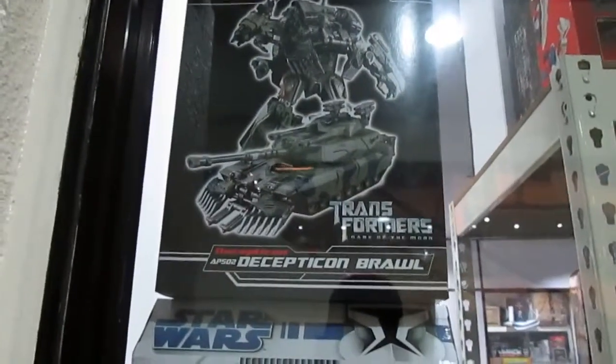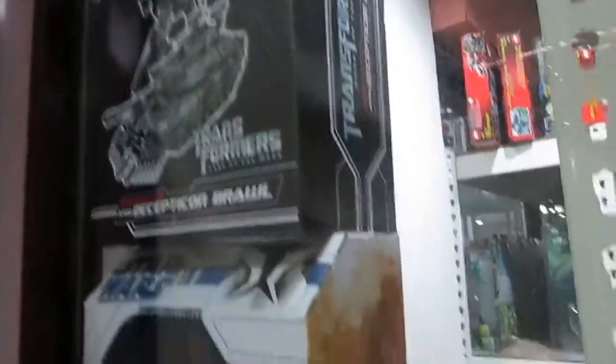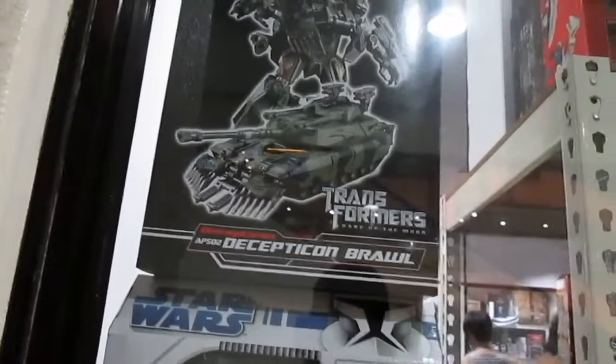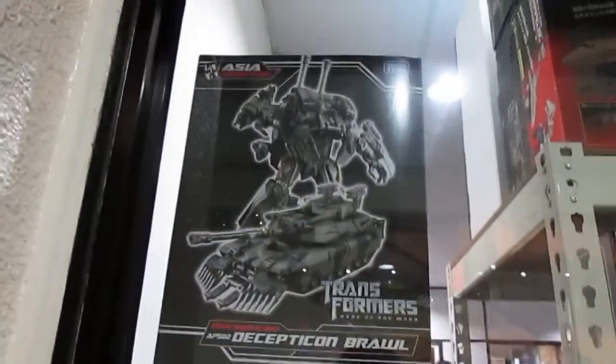Then we can see Brawl here — it's a Decepticon by Takara Toys and it looks pretty awesome. It has a metallic finishing; it doesn't look that plasticky at all. And there's a very awesome artwork for 1,100 ringgit. Yes, 1,100.